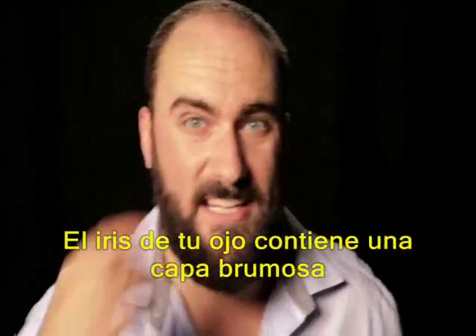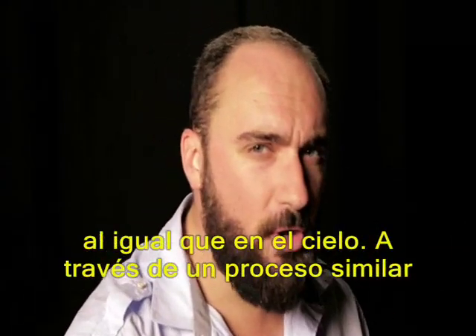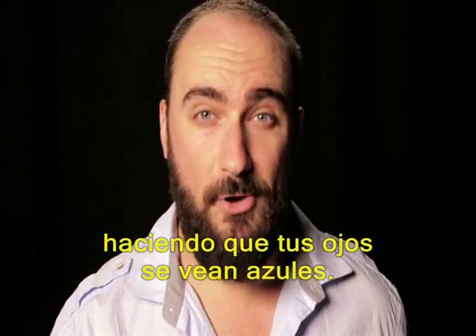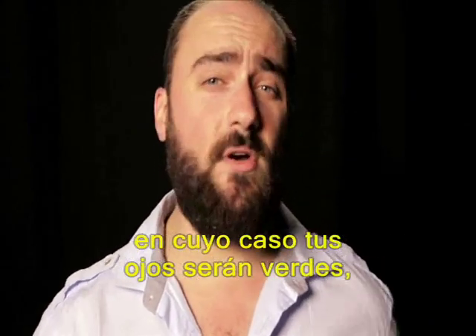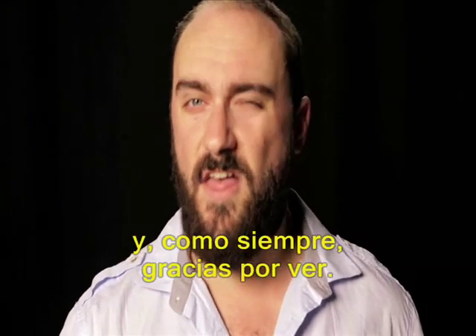The iris of your eyeball contains a hazy layer where light can be scattered just like the sky. Through a similar but slightly different process, shorter wavelengths are scattered more, making your eyes look blue. Unless, of course, you have some melanin in that iris, in which case your eyes are going to be green, hazel, or brown. Enjoy those colors, and as always, thanks for watching.